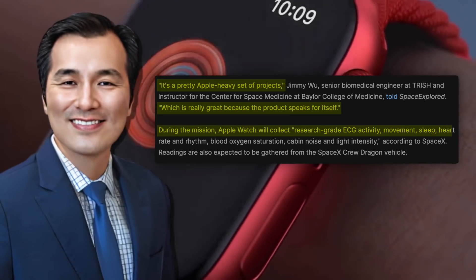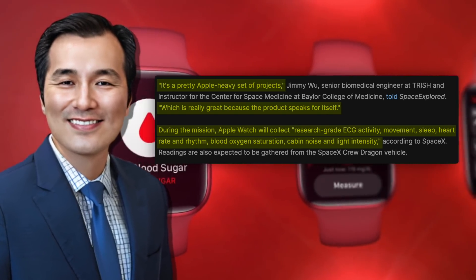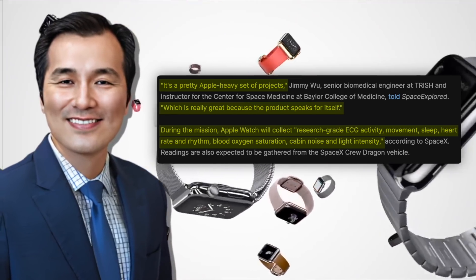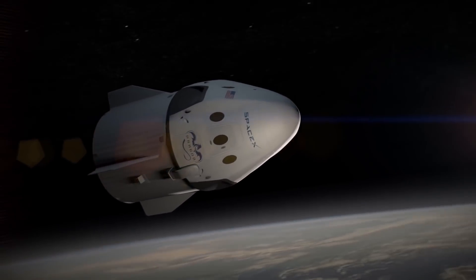SpaceX claims that during the mission, Apple Watch will gather research-grade ECG, action development, rest, pulse and beat, blood oxygen saturation, cabin noise, and light intensity. Readings are also expected to be collected from the SpaceX Crew Dragon vehicle that'll be used.